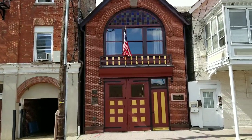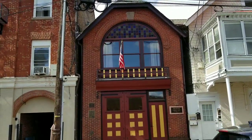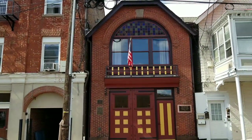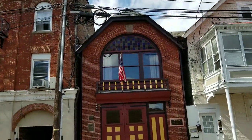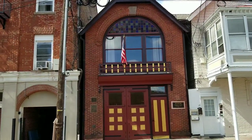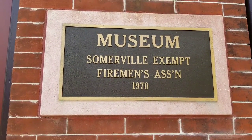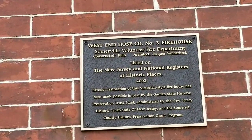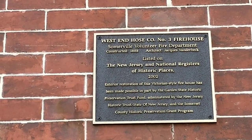What's up everyone, Nick here in Somerville, New Jersey. In front of me is an exempt fireman's museum — it was actually built in the 1800s. Let's get closer to that sign; it's kind of faded over the years. It says it was constructed in 1888 — that's how old this building is.